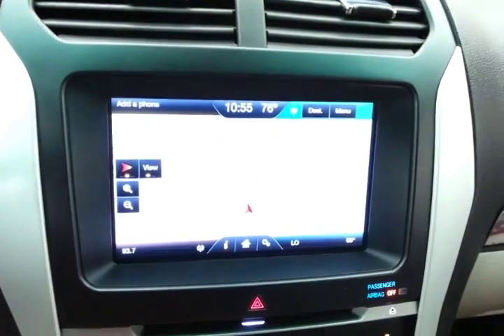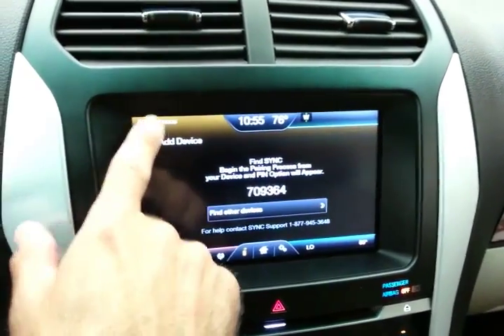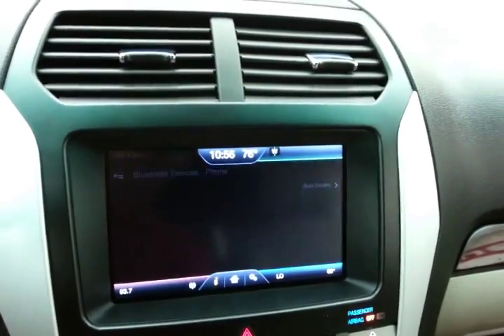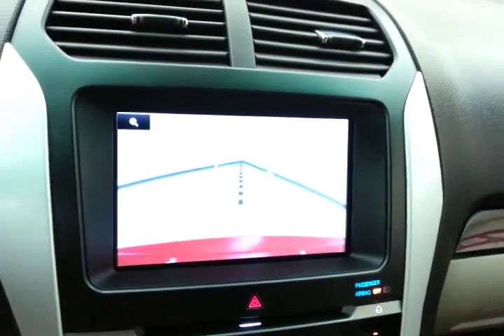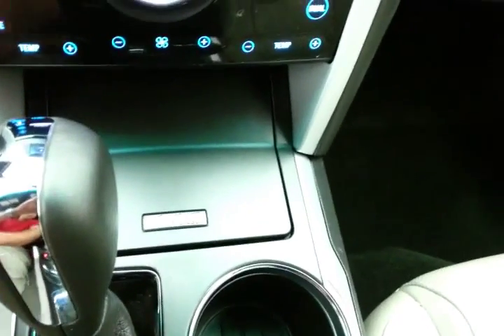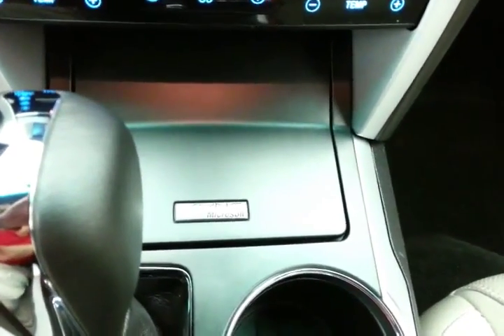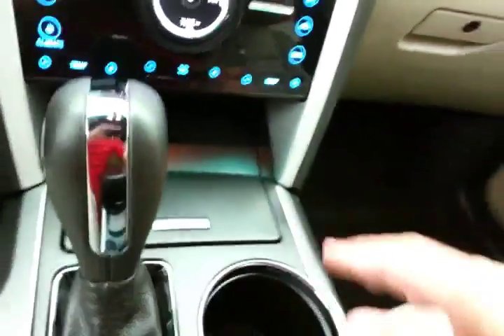Navigation gets you where you need to go. Bluetooth connectivity allows hands-free phone use — just search for Sync on your device and select it once found. You can also connect other Bluetooth-enabled devices, great for wireless music streaming. The backup camera display is shown here, with hard keys below for the most-used functions. The Sync system lets you operate media devices by voice command, and there's USB and auxiliary input to connect your devices.